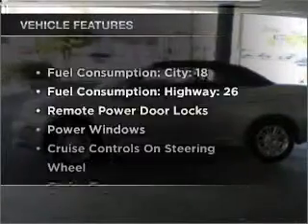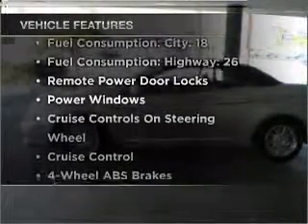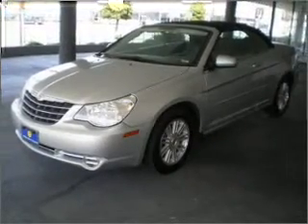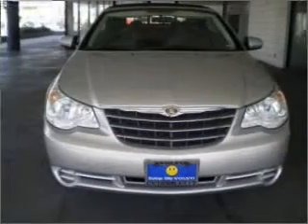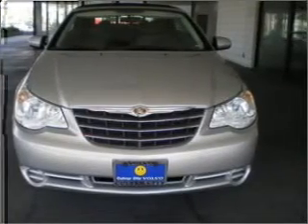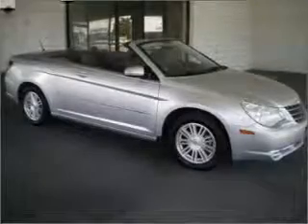And with these notable features, you won't want to miss out on the opportunity to own this amazing ride: air conditioning, power door locks, power windows, power steering, cruise control, power mirrors, an alarm system, an AM-FM stereo with a CD player, and an adjustable tilt steering wheel.